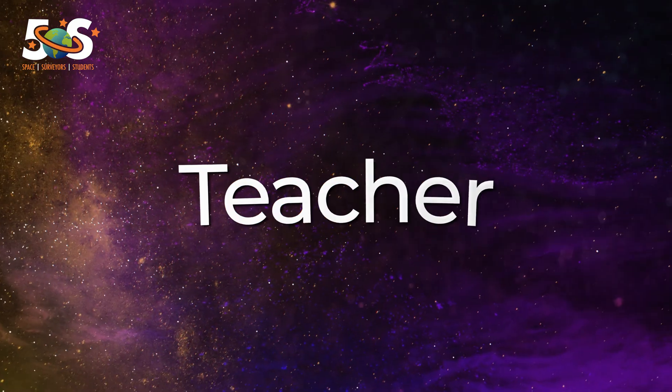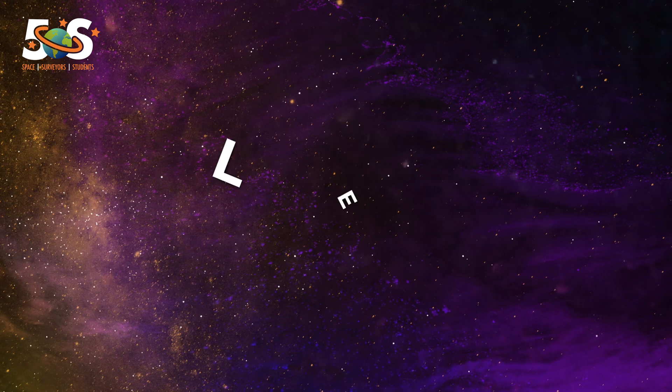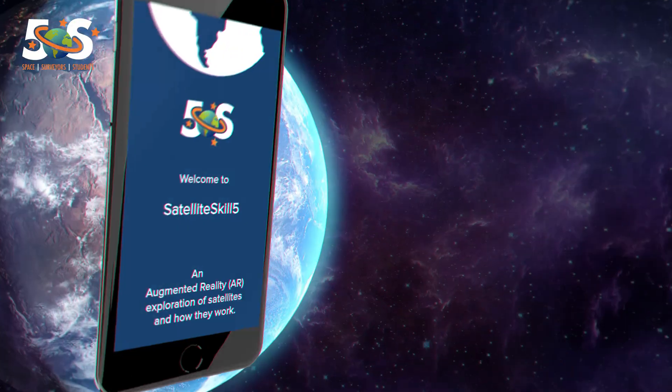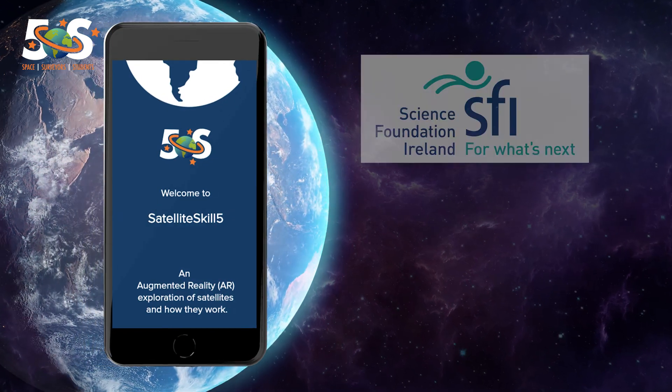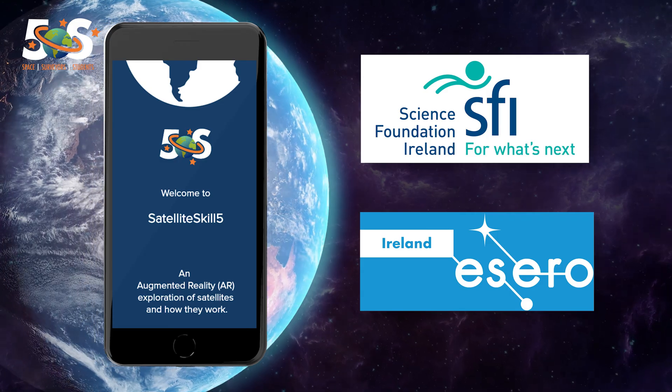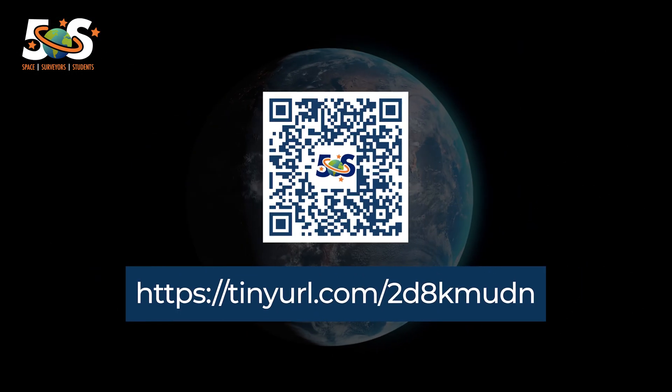Whether you are a teacher, student or simply have an interest in learning more about any of these topics, the app is made for you. The Satellite Skills app is brought to you by Science Foundation Ireland and EZERO Ireland, who funded the 5-star S-Discover team. Visit the link below and start your satellite skills journey today.